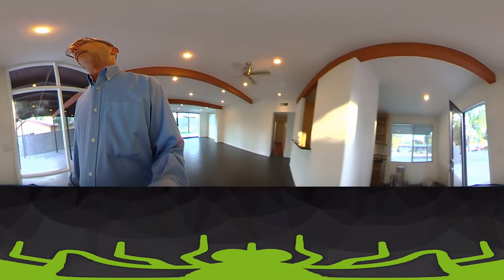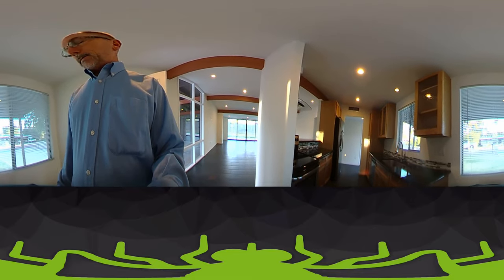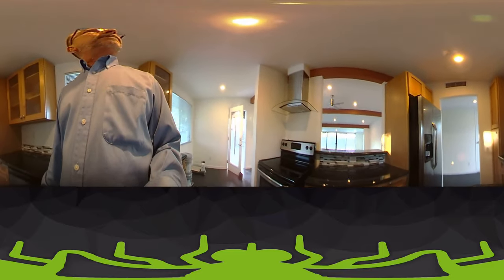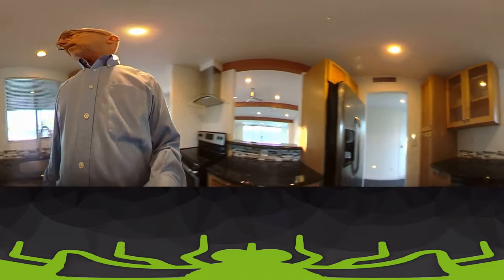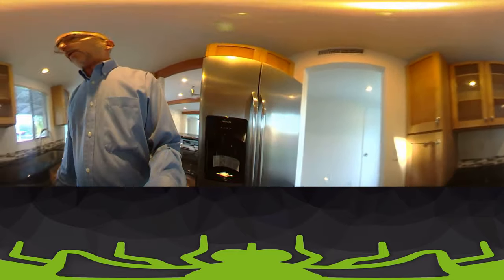We'll walk through the kitchen over here. Now with a video like this, if you're looking at it on a laptop or desktop computer, if you take your mouse and scroll to one side or the other, you'll be able to see around the room quite nicely. Here's our kitchen all put back together. The stove is in, hood is back up. Everything is good to go for the new tenants.